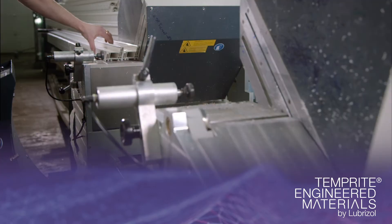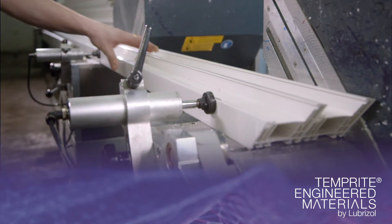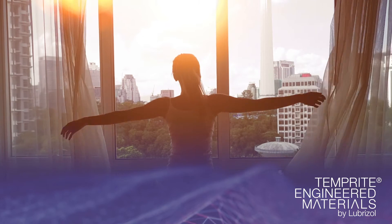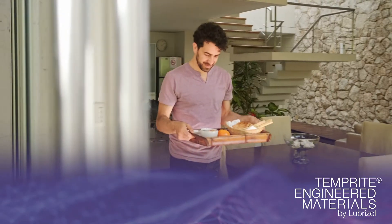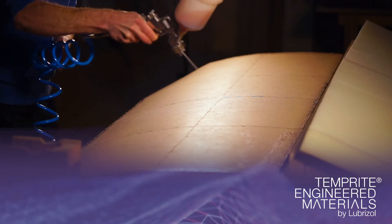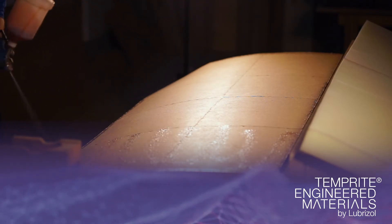The company's Temp-Right engineered materials can be processed as pure CPVC, blended with PVC formulations, or used in a variety of processing techniques, including but not limited to injection and compression moulding and profile and sheet extrusion. They can also be used in adhesive formulations or as the core for ACM panels.